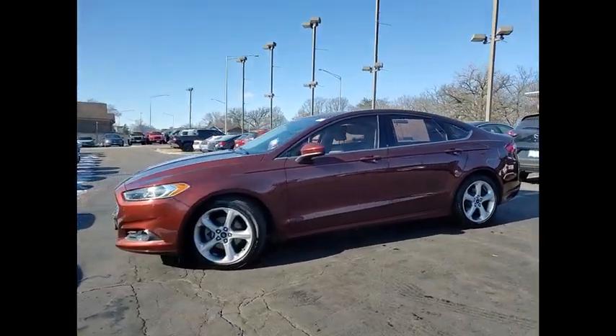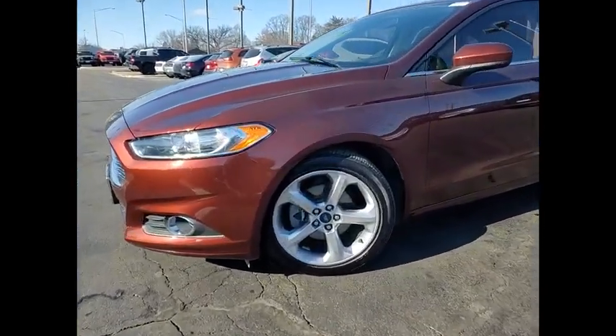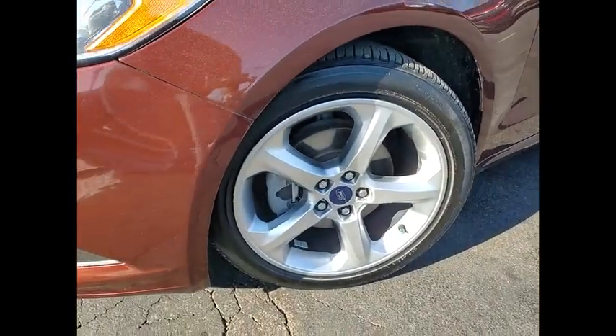FWD. If you like it online, you'll love it in your driveway. Take it for a spin today.